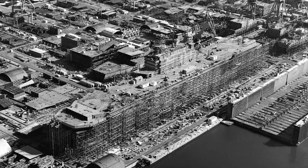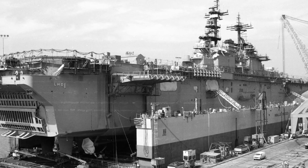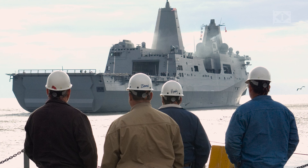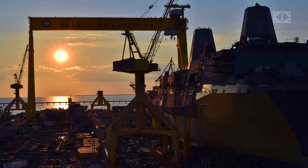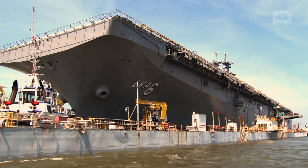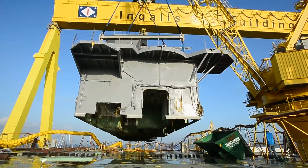We've been designing and building Amphibs for a long time. We have become the industry leaders, especially in large decks, since we've done every one of those that's ever been built. We are the experts.